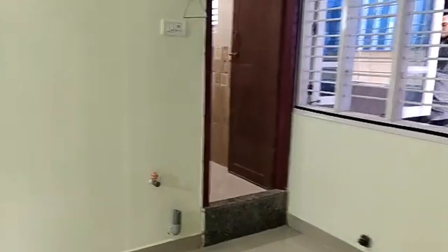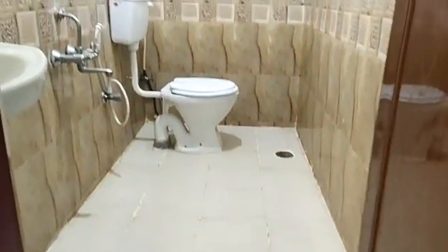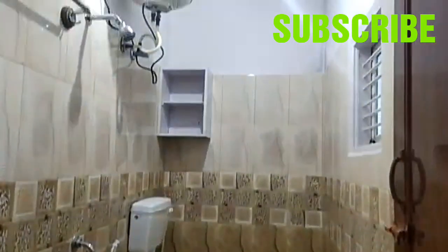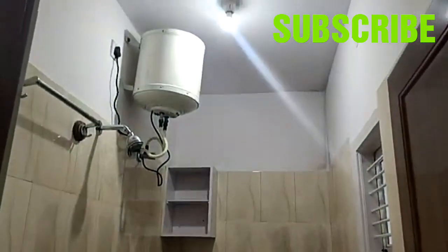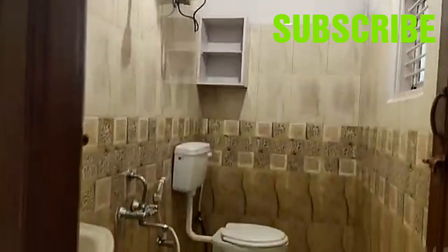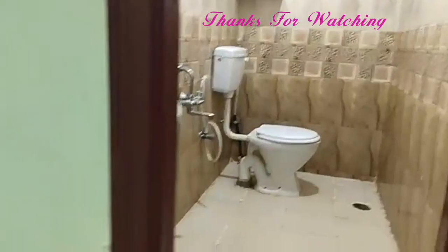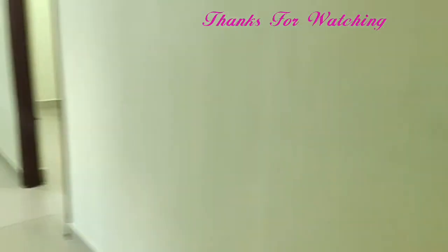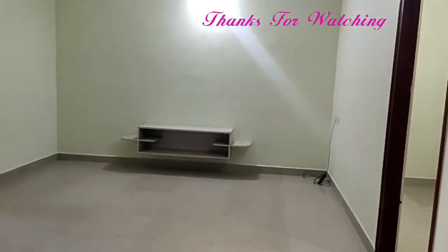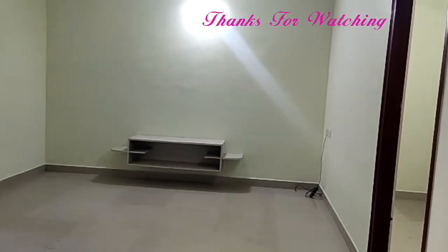For any queries, please message in the comment box. This is the common bathroom. For more updates, please subscribe. Thanks for watching.